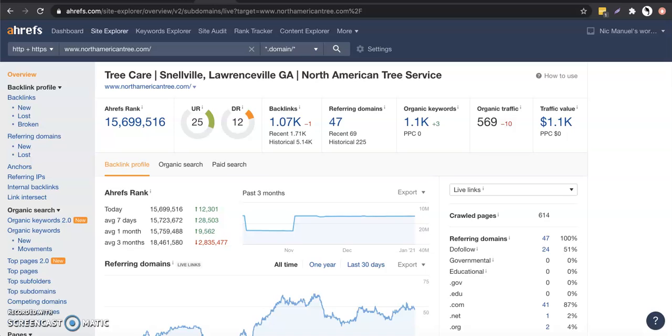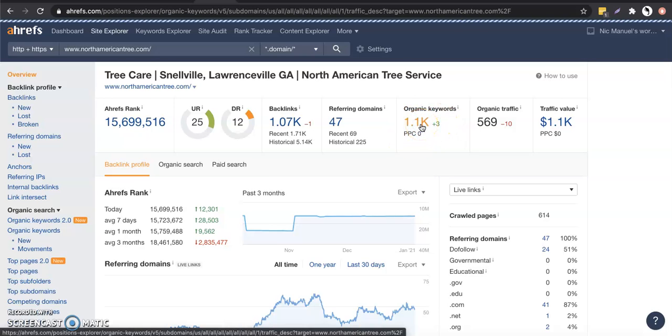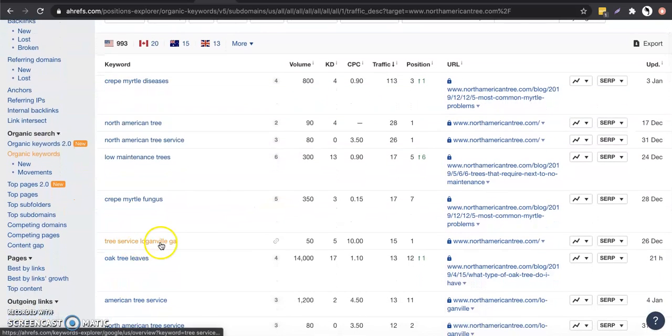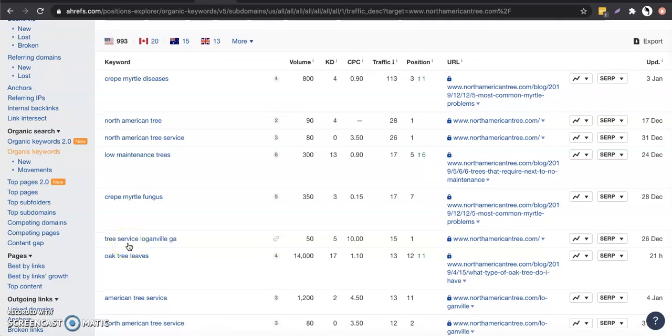So if we dive over here into a tool that I use, this is called Ahrefs, basically a huge analytic tool. This is for their homepage here, and this is what we kind of want to target. Those keywords that I was talking about — to give you an example, tree service Loganville, Georgia. This one has 50 people every single month looking for that term. These guys are in position number one for it, and they're bringing in 15 people every single month to their website, and that's just one keyword alone. So these keywords start to stack up like Legos, but you have to make sure you build the Legos correctly for it to work properly.